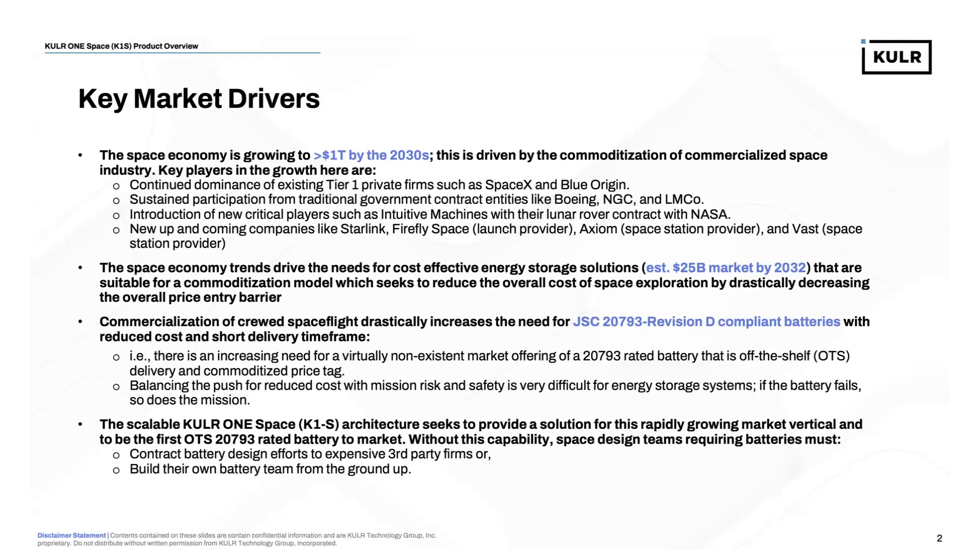Commercialized crewed spaceflight is also drastically increasing the need for JSC 20793 Revision D compliant batteries, which are the human spaceflight safety requirements for batteries and energy storage systems. They also need those with reduced costs and short delivery timeframes. In other words, there's an increasing need for an unfortunately non-existent market offering of an off-the-shelf 20793-rated battery that is ready to go on delivery at a commoditized price tag.